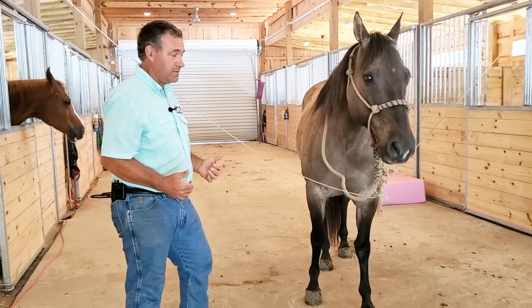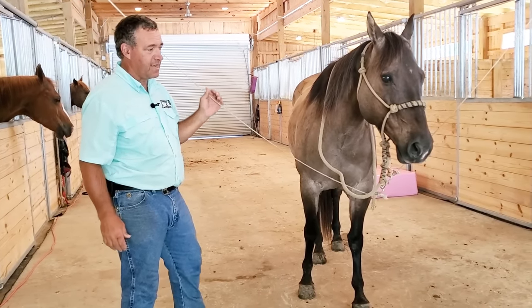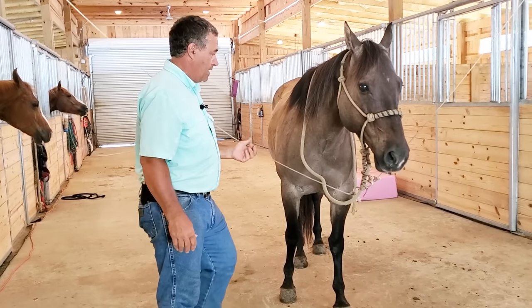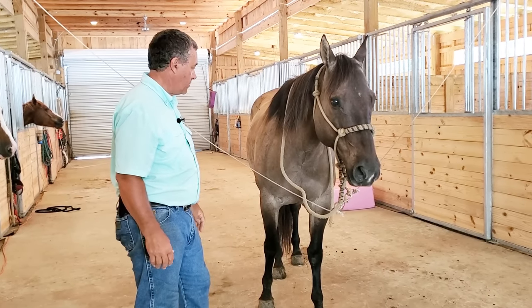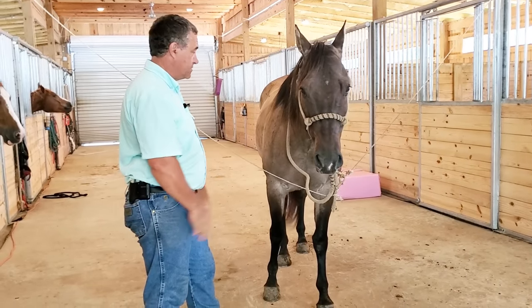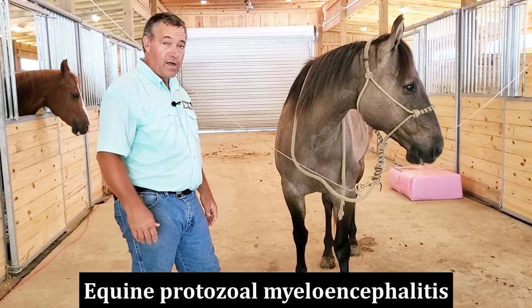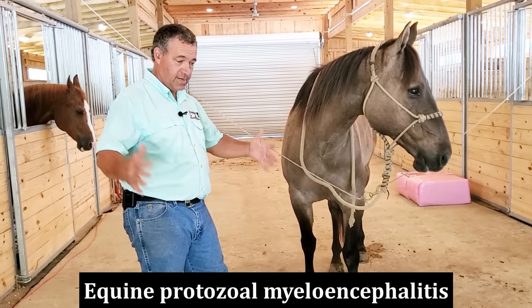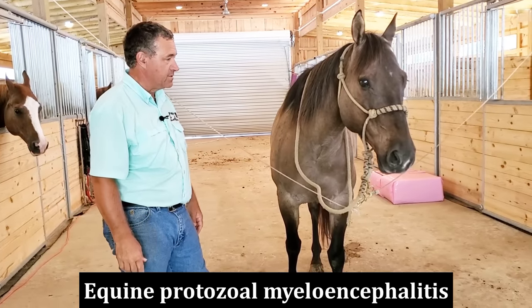So I got the vet out. He originally came in on a Thursday, I called the vet on Friday, and the vet was out Monday morning to look at him. We did some functional tests just like this, and the vet's diagnosis is EPM. EPM is actually a word about this long — I'll put the full name down at the bottom of the screen if you're not familiar with it.